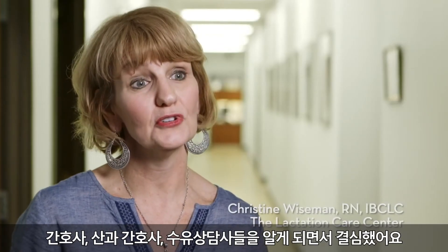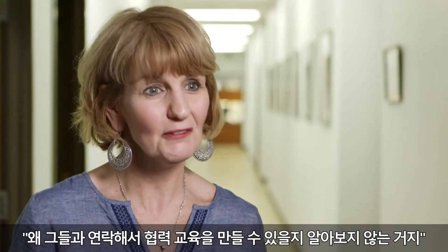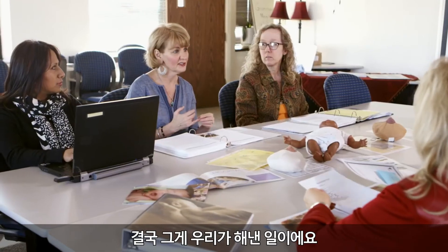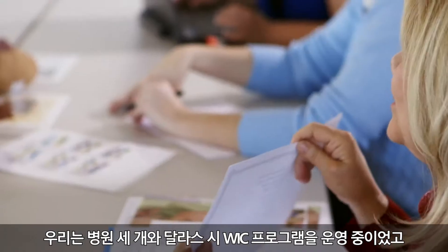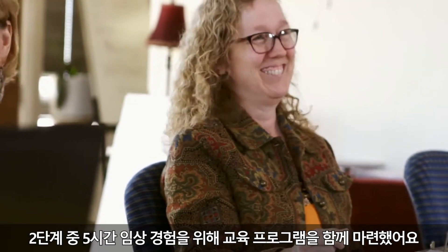When I got to know the nurses, the maternity nurses, and the lactation consultants, I decided to reach out to them and see if we could create a collaborative training — and that's what we did. We had three hospitals and the City of Dallas WIC program, and we created this training together to help meet Step 2's five hours of clinical experience.